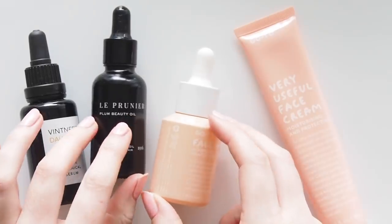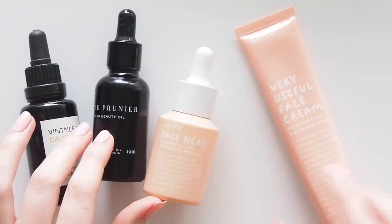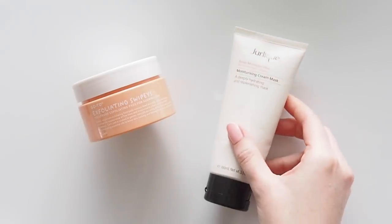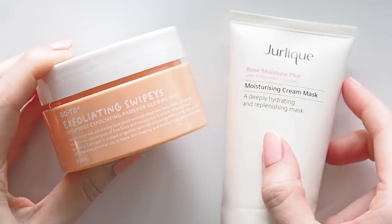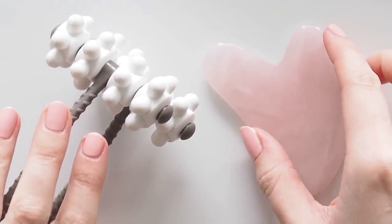I started using a heavier evening moisturiser than usual, so unlike my previous routines my moisturiser moved back and went last after face oil. Then twice a week I use a chemical exfoliant and twice a week I use a mask. I'll run through some of the skincare tools I loved too. Let's get into it.